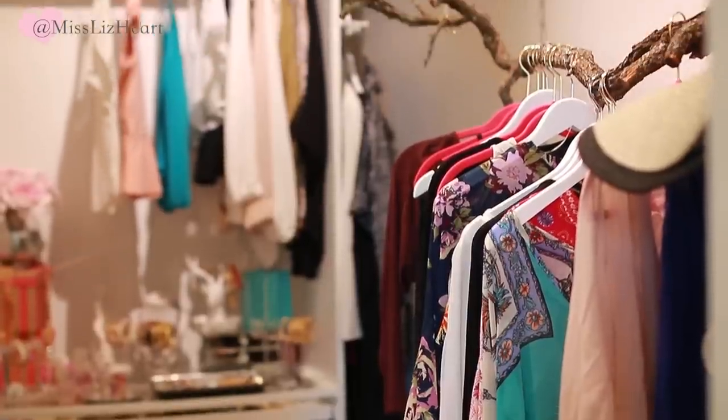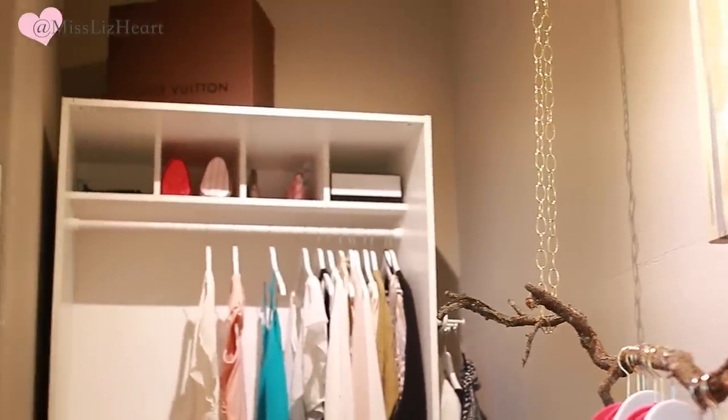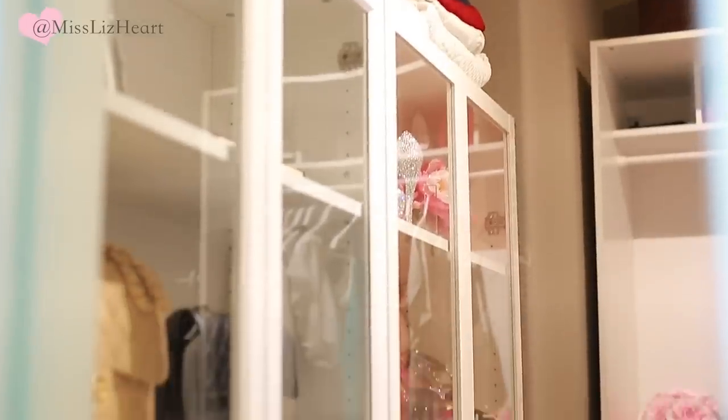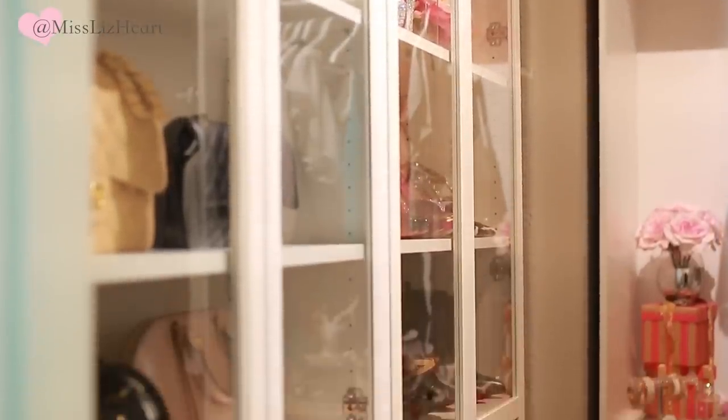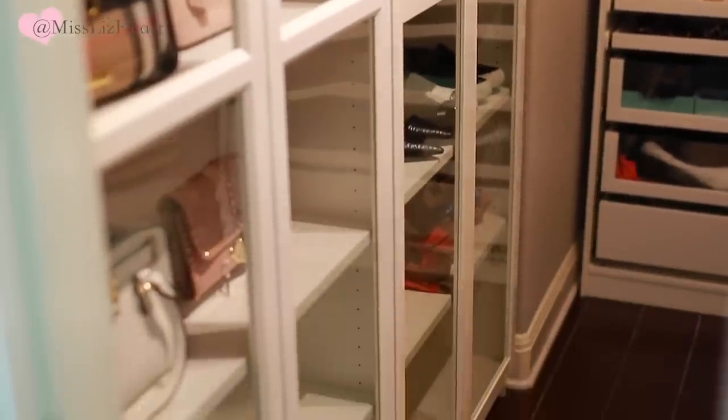Everything I'm talking about I will leave a link down below. This is just a quick overview of my closet because I've shown it to you guys before — nothing has really changed. I keep my shoes and bags behind these Billy bookshelves from IKEA, just to keep all the dust off of them.